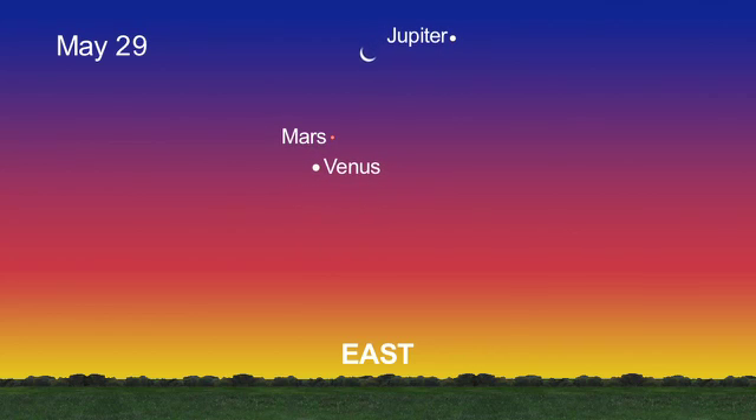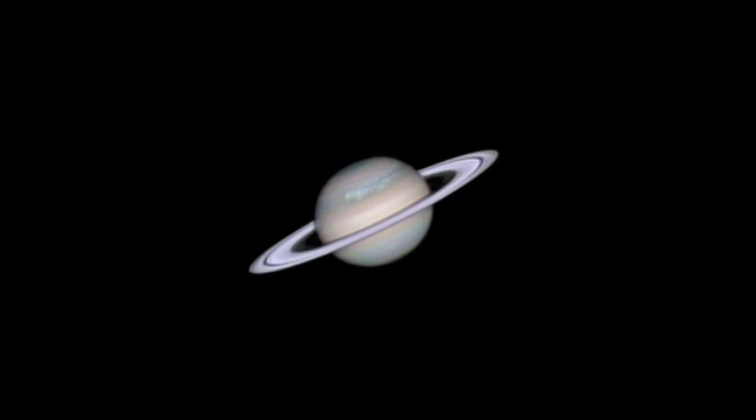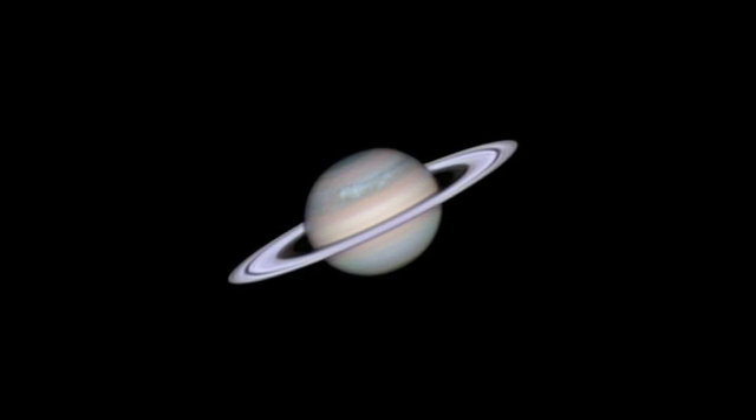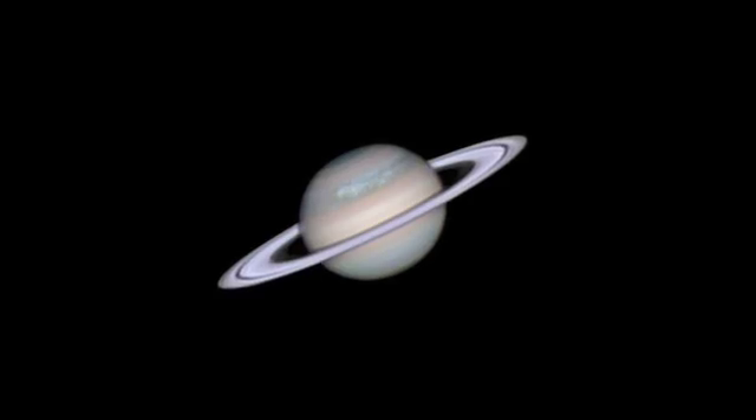The slender crescent moon joins the planetary lineup once again from the 29th to the 31st. And don't forget to check out Saturn, the only planet visible in the evening sky now through August.